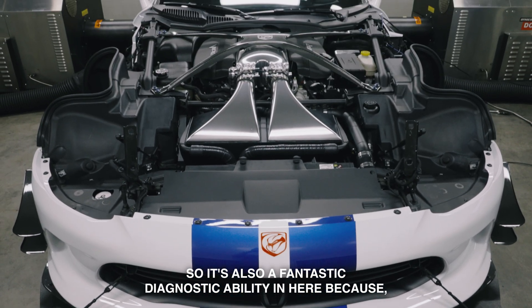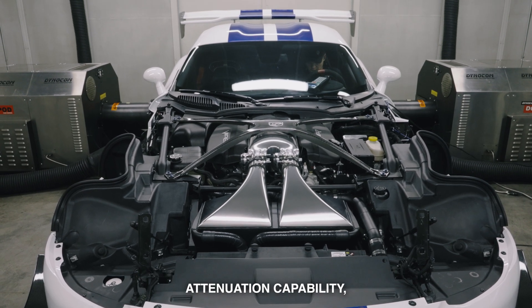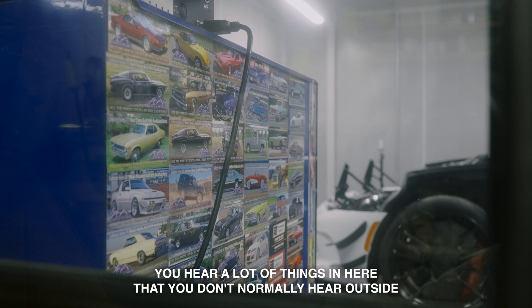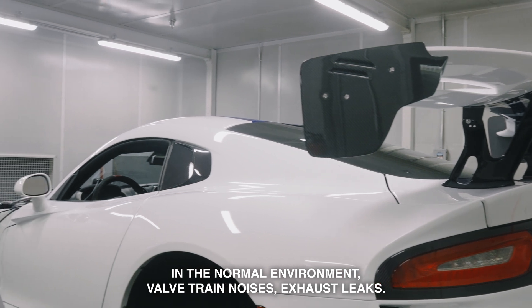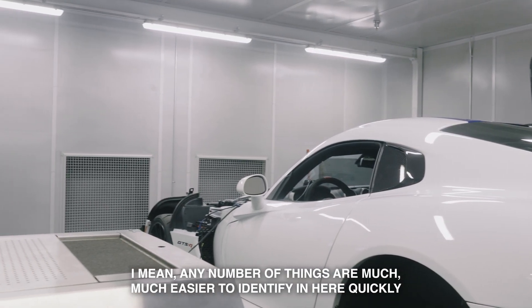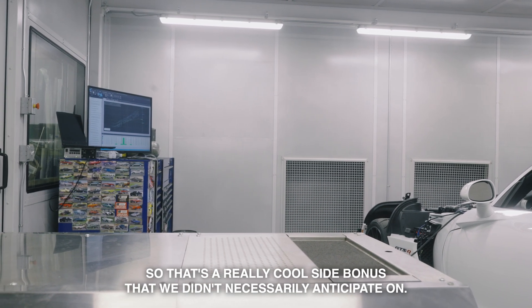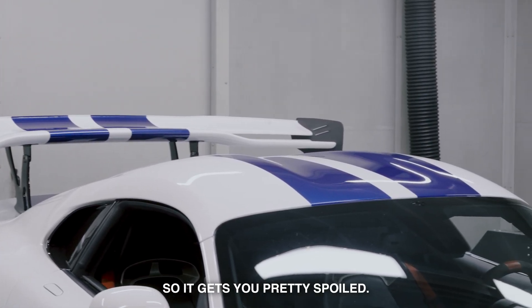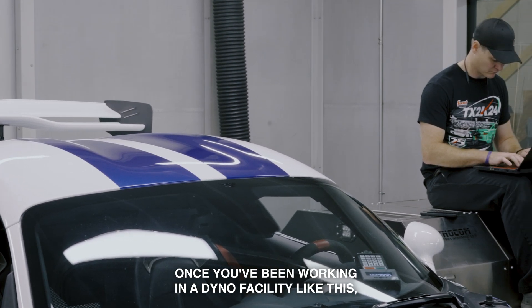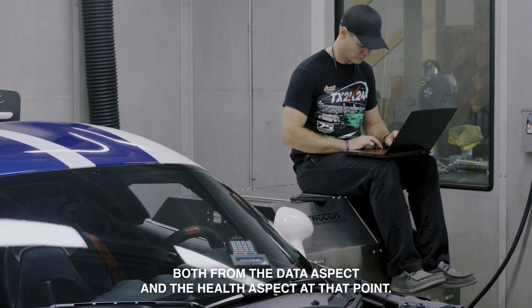It's also a fantastic diagnostic ability in here, because because of the sound attenuation capability, you hear a lot of things in here that you don't normally hear outside in the normal environment — valve train noises, exhaust leaks. Any number of things are much, much easier to identify and hear quickly. That's a really cool side bonus that we didn't necessarily anticipate, but really rely on now. It gets you pretty spoiled once you've been working in a dyno facility like this, both from the data aspect and the health aspect.